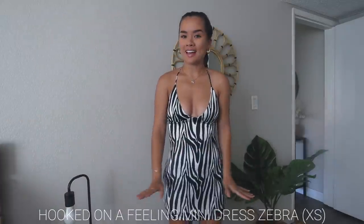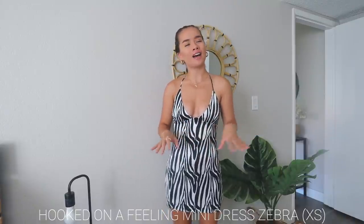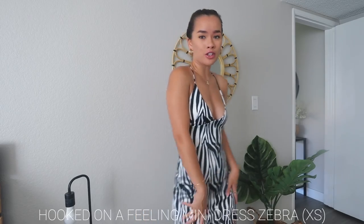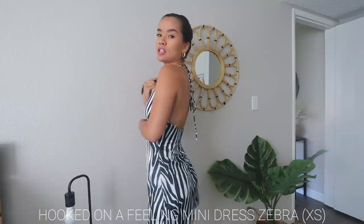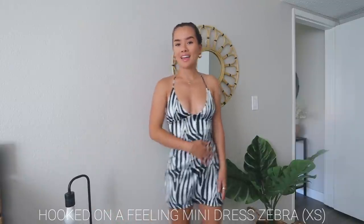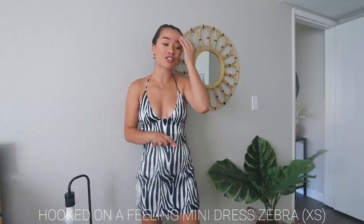Next dress — I'm so obsessed with this one. I don't own anything zebra print but I'm converted now. It's silky and satiny, so flattering and comfy. It ties around your neck so it's adjustable, not super bodycon — a little loose, which I love. It's the perfect length. I can't wait to wear this to dinner.